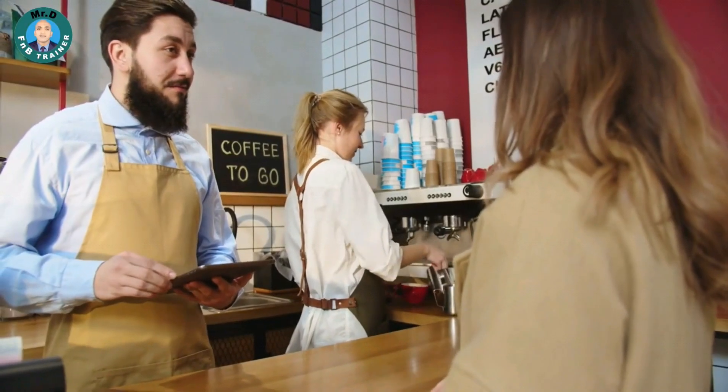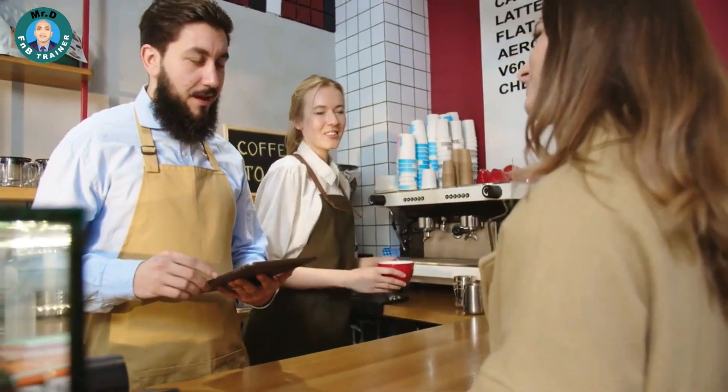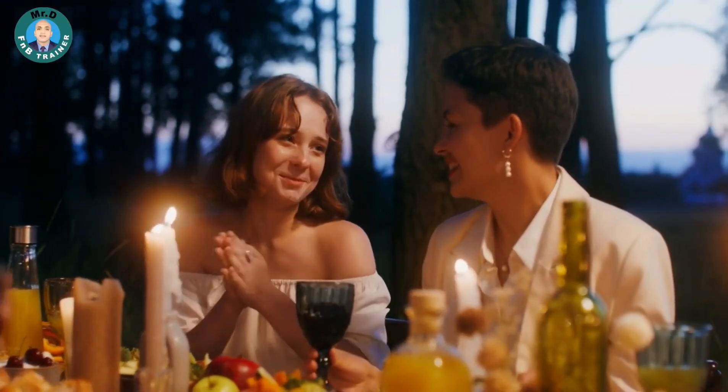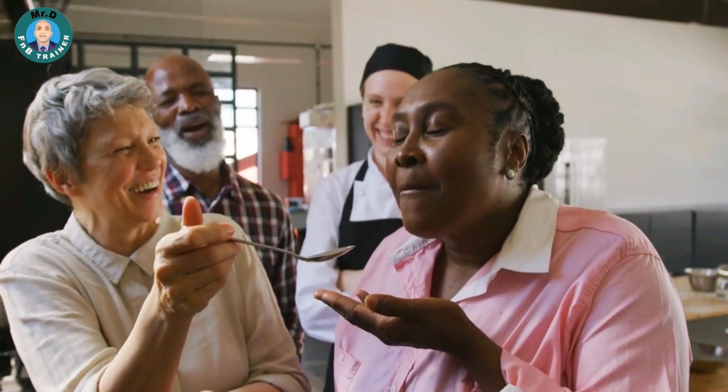Segment 6: Visual Descriptions. Paint a mouth-watering picture with your words. Use vivid descriptions to entice your guests. Describe the dish's textures, flavors, and aromas, making them imagine every delectable bite.